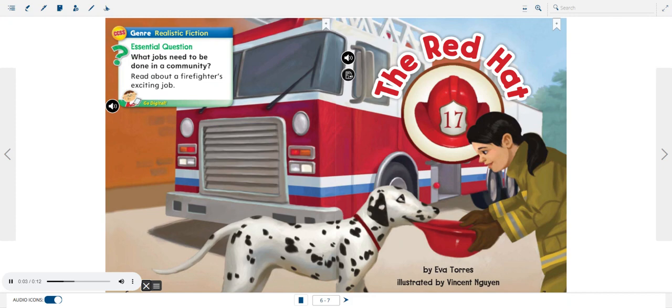Realistic Fiction. Essential Question: What jobs need to be done in a community? Read about a firefighter's exciting job.